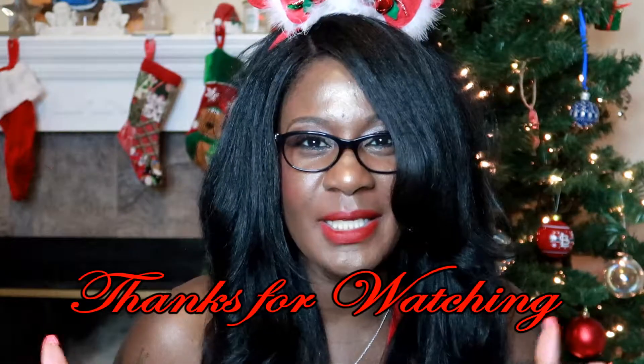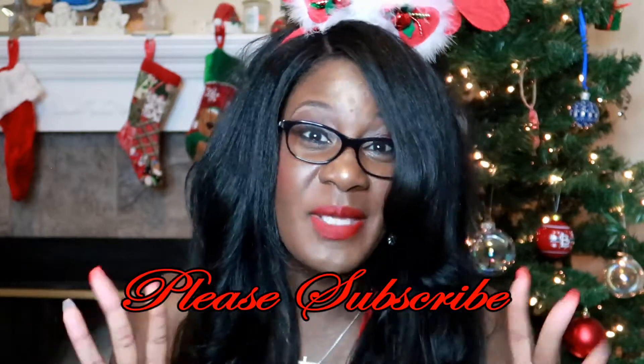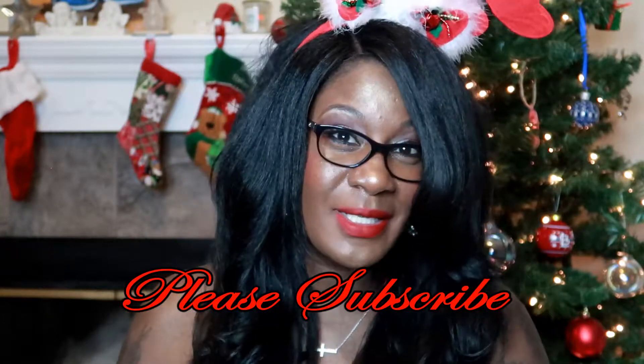Thank you guys so much — I appreciate you being here. Come back, happy holidays guys, and I'll see you next time.